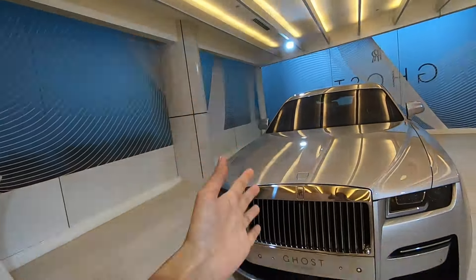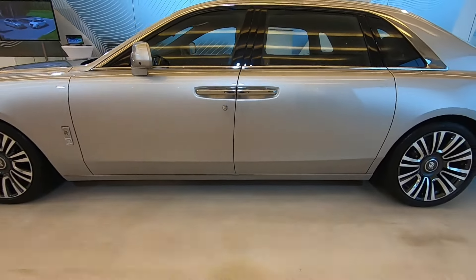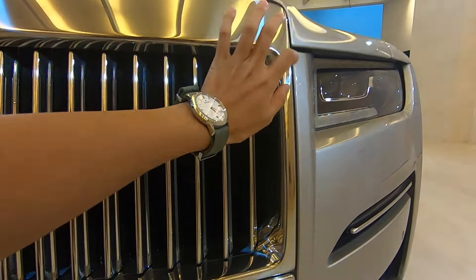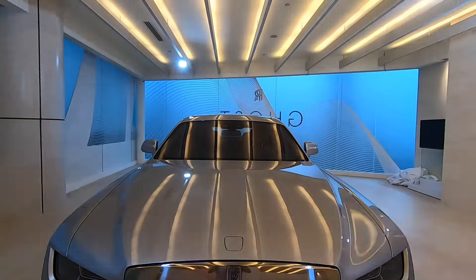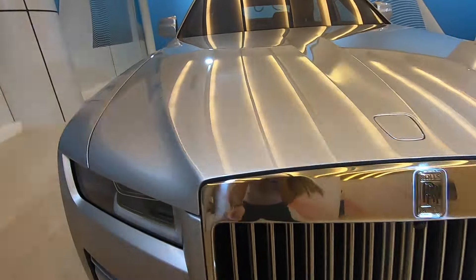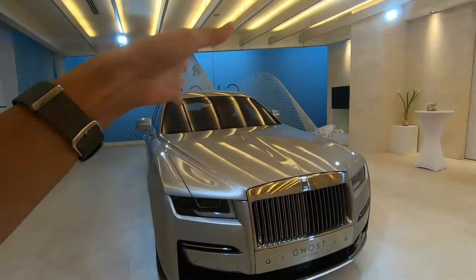So this is the extended version, meaning that it's long wheelbase. But it's called 'extended'. If you see from the side, the doors are actually 10 inches longer. And from the front, the grille here is actually in metal - and this is real metal. The non-extended variant would actually be the colour of the body. And this colour is called Premier Silver.